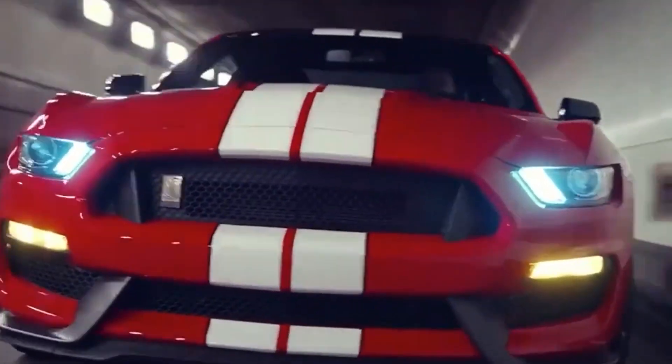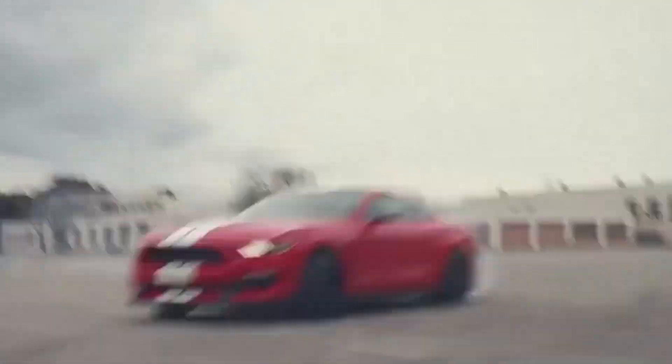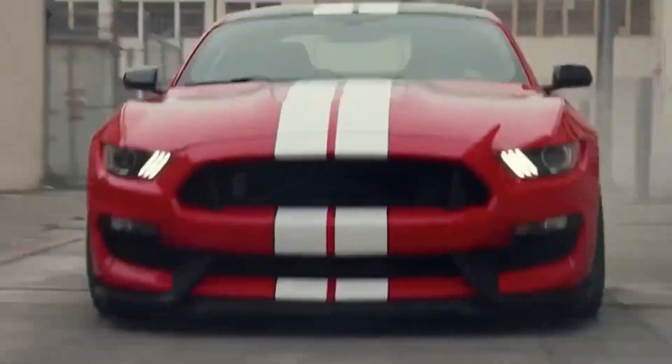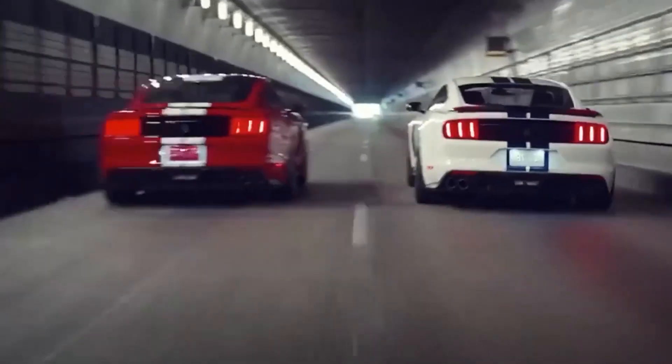What started out as an attempt to create a unique performance vehicle with some modifications from the standard car has resulted in generations of a true American icon, as exemplified by the coveted Eleanor in the movie Gone in 60 Seconds.